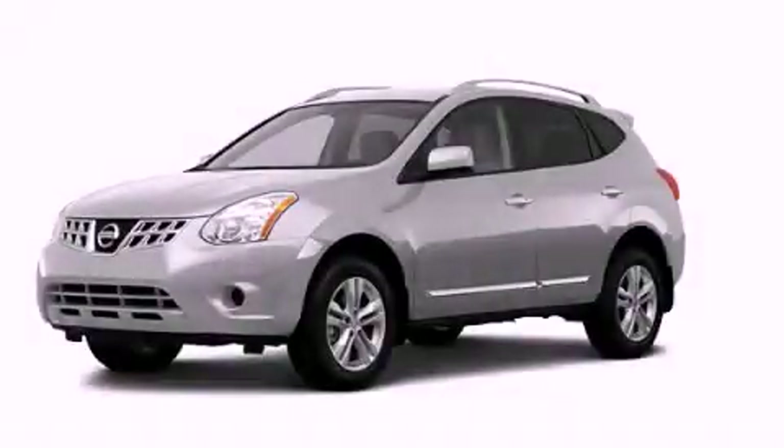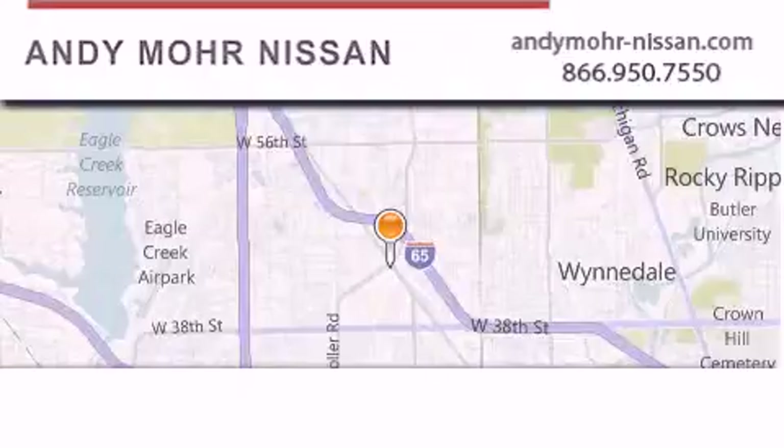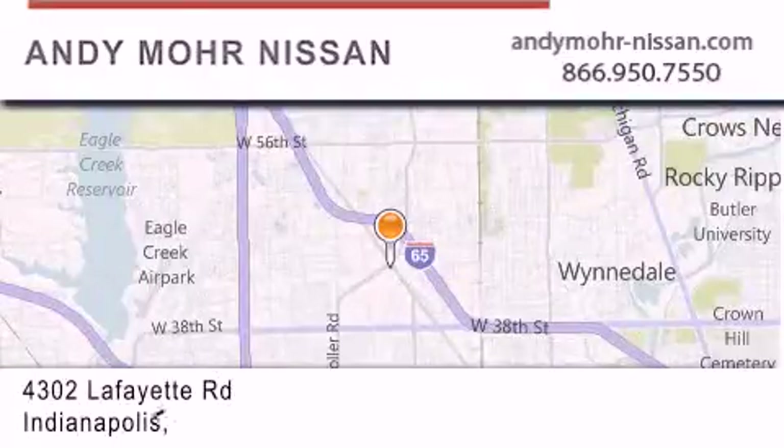Please call us today for more information on this great vehicle. Andy Mohr Nissan is the place to find new Nissan cars and trucks and used cars in Indianapolis.